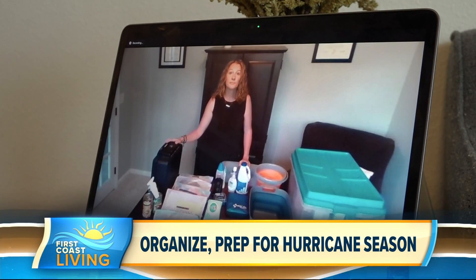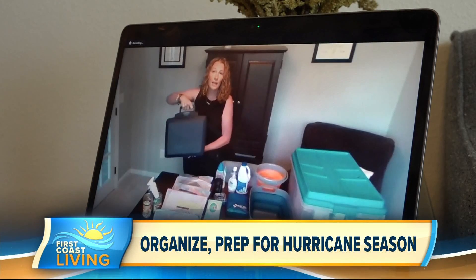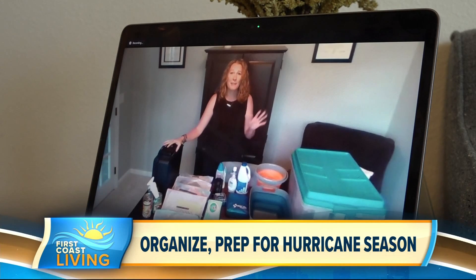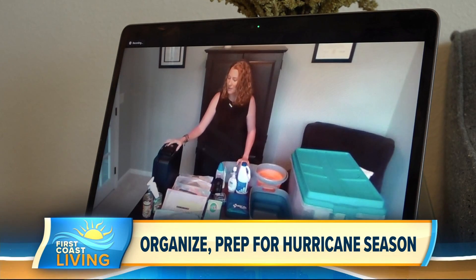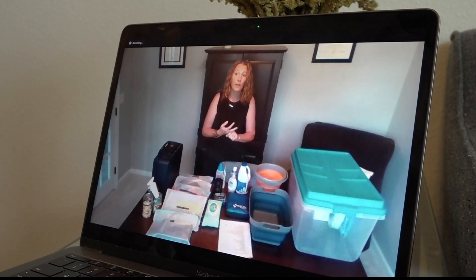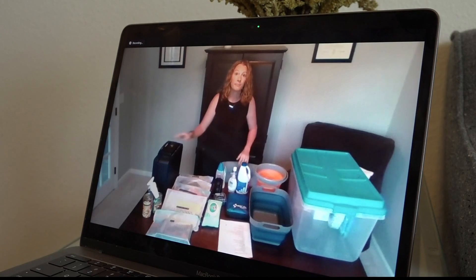Let's start with the safe that you have — this is grab and go, nice little handle, it locks. I recommend this in general, but this will hold your insurance documents, your copies of your IDs, deed to your home — all these very important documents that you're going to need in case of evacuation.